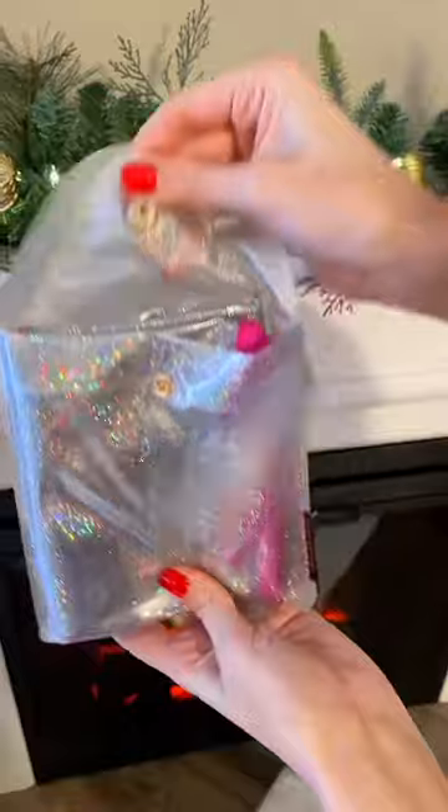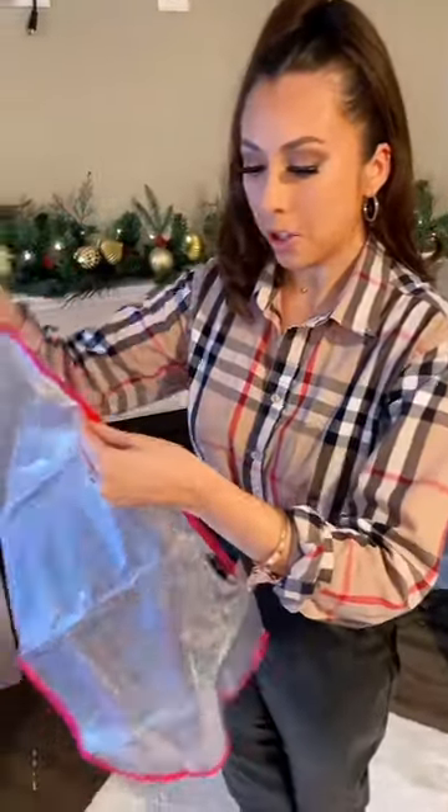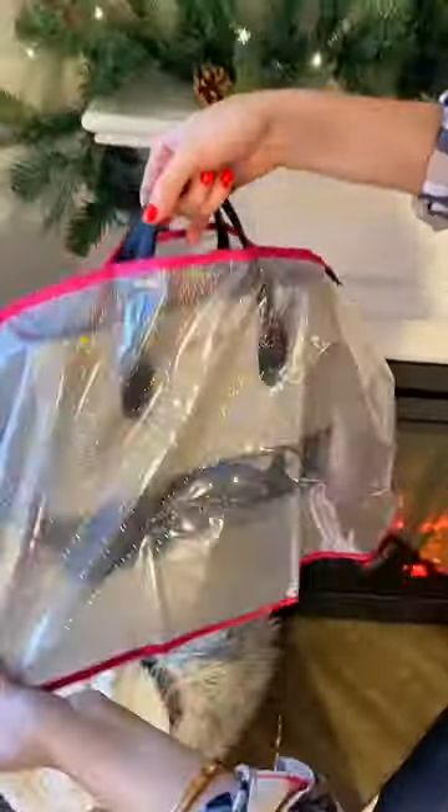Let's open it up. I was actually kind of confused when I got this out, but this is more of a purse poncho. Let me show you. So you actually pull the Velcro apart, and you're going to fit your purse handles — like so — through the opening.